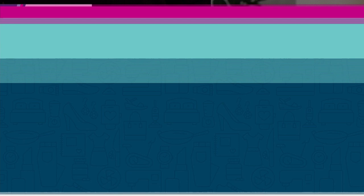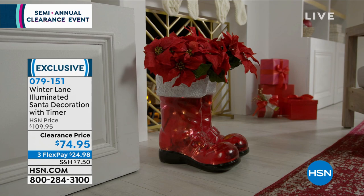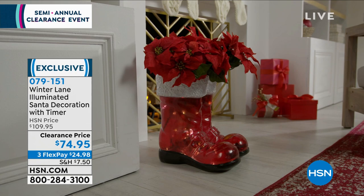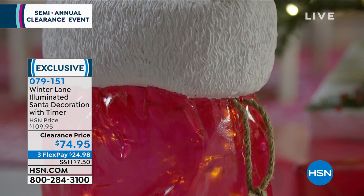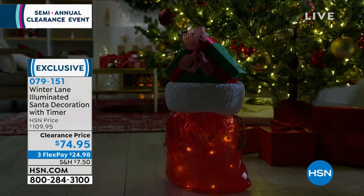Take a look at this — you've got LED lights inside. It looks like Santa's boots. This is from Winter Lane — it's the illuminated Santa decoration. You get the boots or the pack to choose from. Maybe you're putting poinsettias in there. All the lights inside really light that up. Normally $109.95, today it is $74.95. These are always very popular. They're over two feet tall with faux fur at the top.